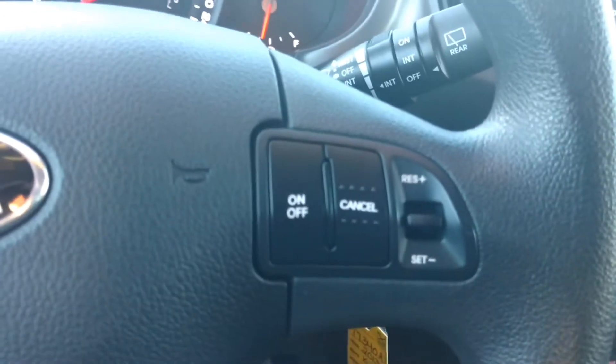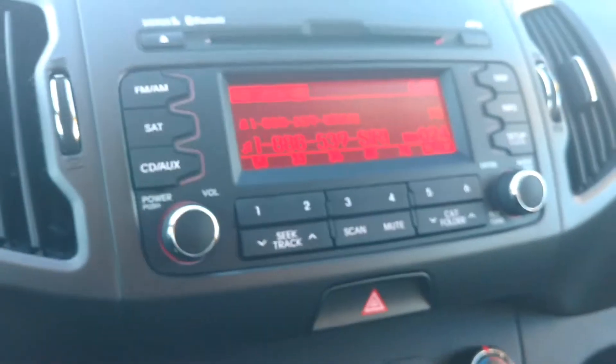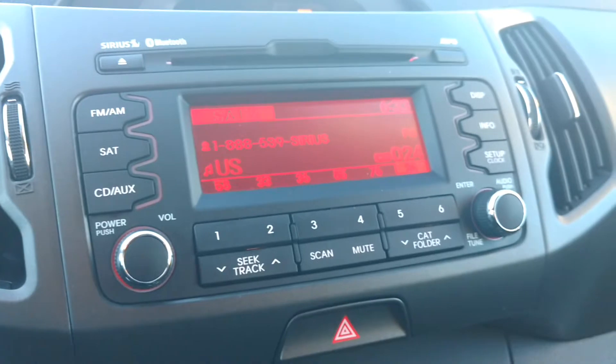Radio controls on the steering wheel. You have cruise as well, and Bluetooth functions. It has an AM, FM, XM stereo system with a CD player. The XM comes free for three months with the purchase of a used vehicle.